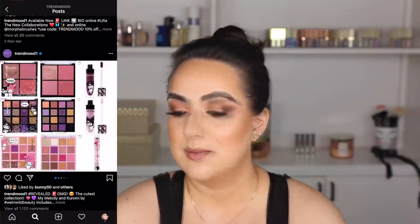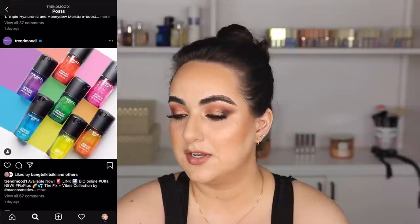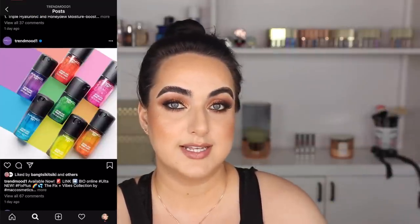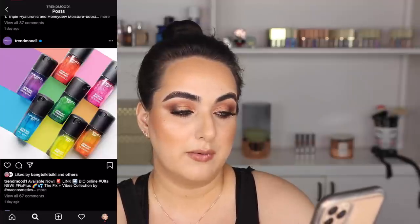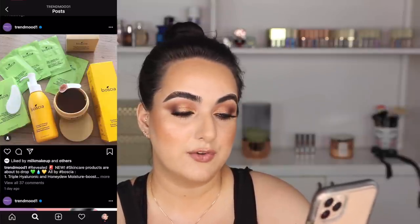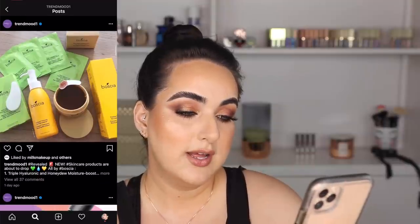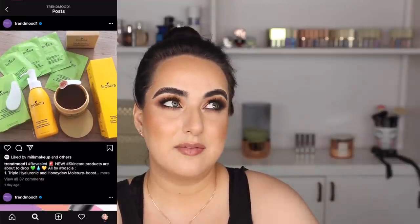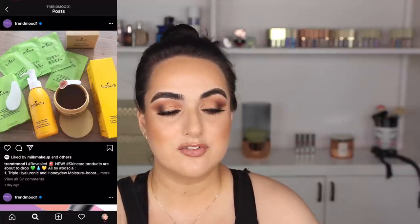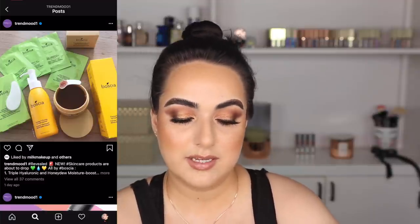MAC has new versions of their setting spray in fun colors. I do want to buy a Fix+ setting spray but I think I'll just buy the regular one. Last but not least, Boscia has a new cleanser and mask. Boscia skincare has never worked for me in the past — I haven't found anything in their skincare that I like — so I probably won't be buying that either. And that is it for this video!